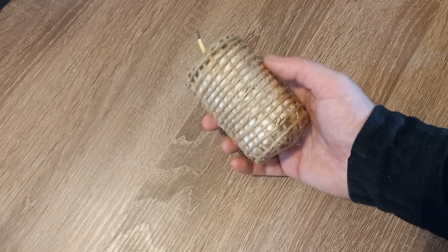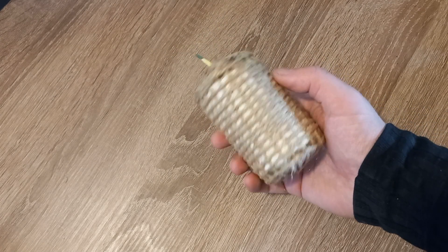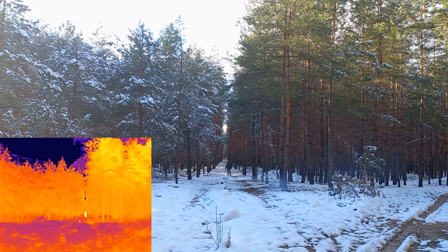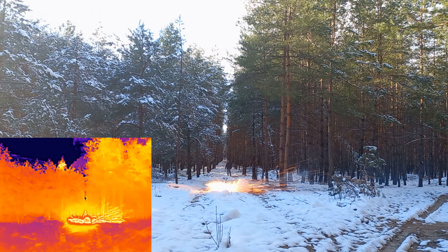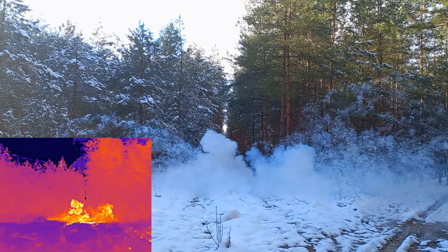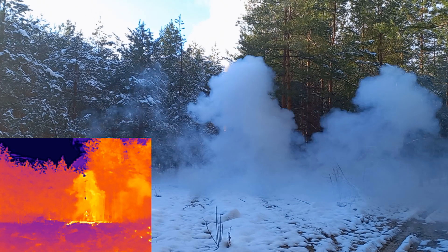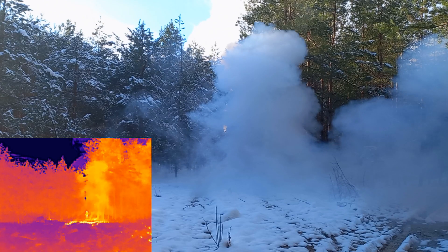Next I tested a larger smoke grenade with 100 grams of red phosphorus. Unfortunately it did not work as well, but it still produces enough smoke for my test.